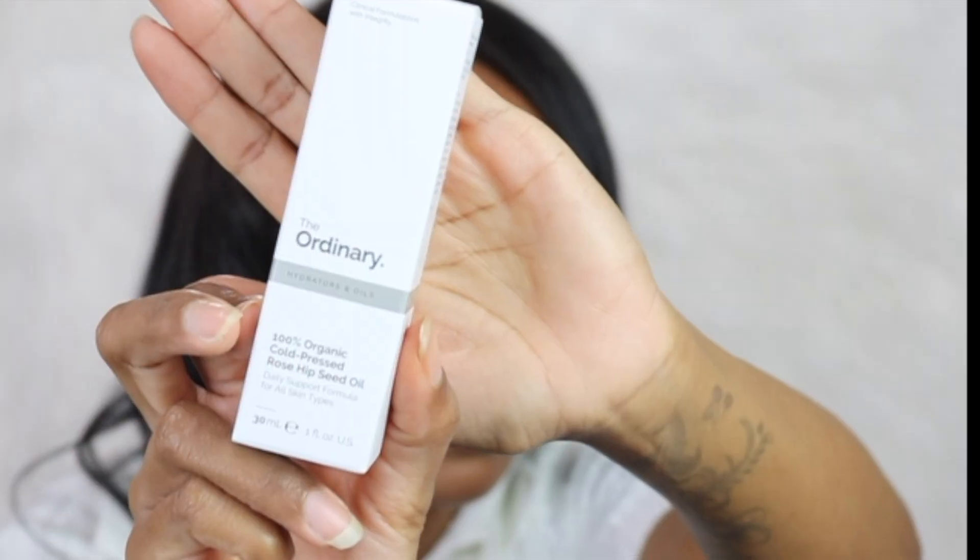For my next product I have this The Ordinary face oil. I'm going to give this a try and let y'all know how it works out. I want to start using face oils to keep my skin glowing and moisturized. I highly recommend a face oil — it doesn't have to be The Ordinary, but I highly recommend having one.